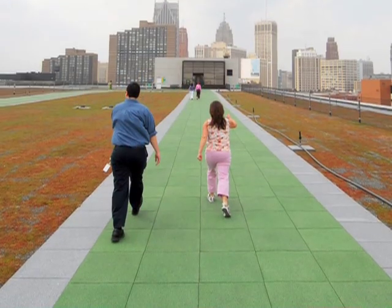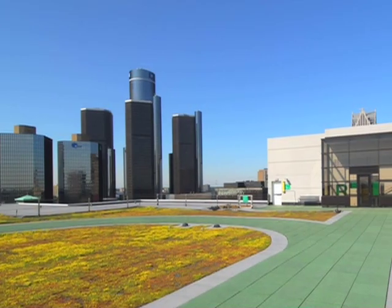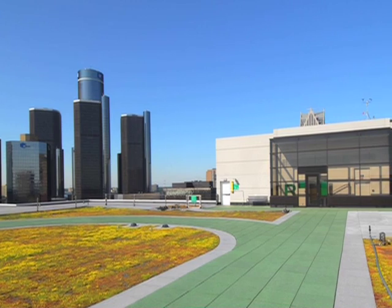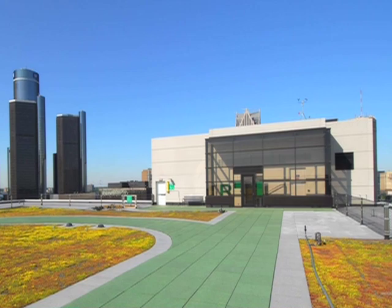It includes a fitness center in the parking structure and a walking track on the roof. Precast concrete from National Precast in Southfield was used on the project to aid not only in the winter construction, but also to take on the heavy loads posed by a green roof.